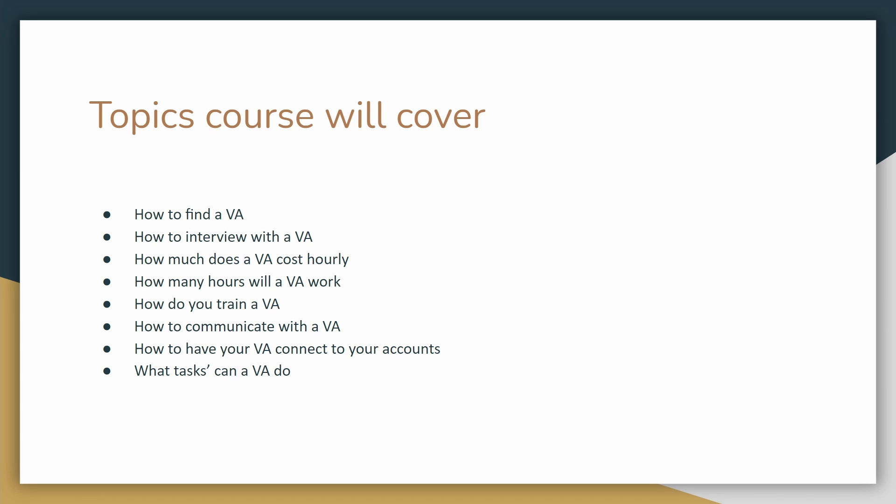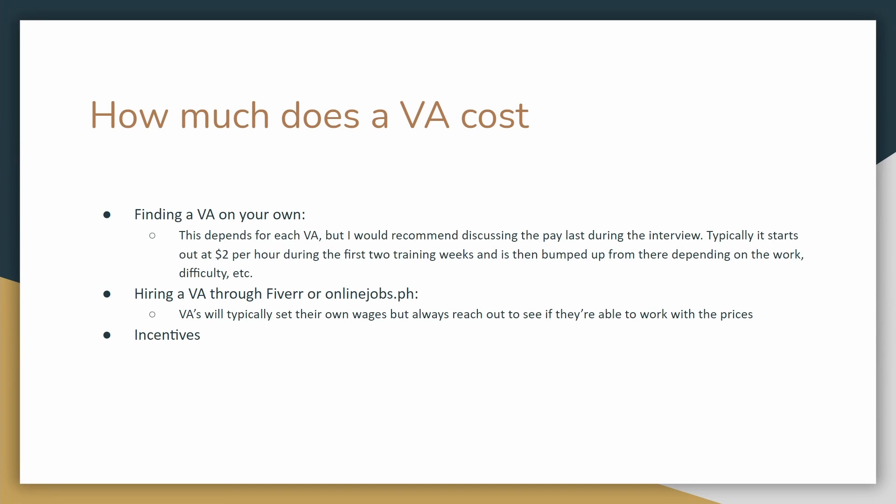Let's go ahead with how much does a VA cost. So after the interview process with your virtual assistant, you're going to want at least a two-week training session. In my case, it was about two to six hours per night at $2 per hour, and I would pay her weekly. Remember, you want to make sure that you're training your virtual assistant and also paying them during that time. After training, you can bump up their pay or keep it the same and slowly increase it with other tasks. It's all up to you and your virtual assistant, especially if you're doing it on your own.